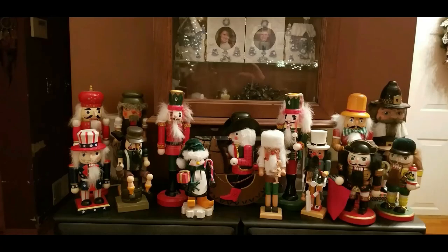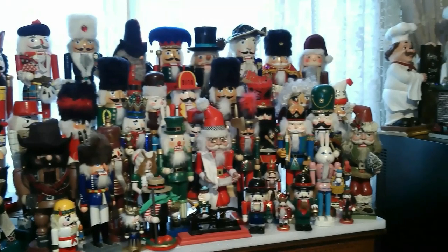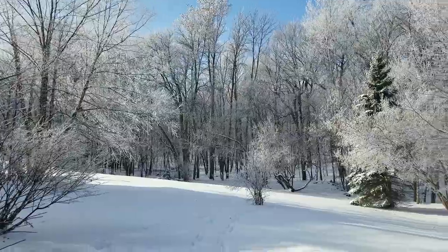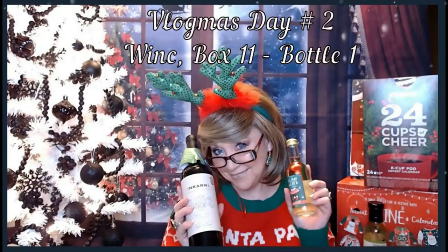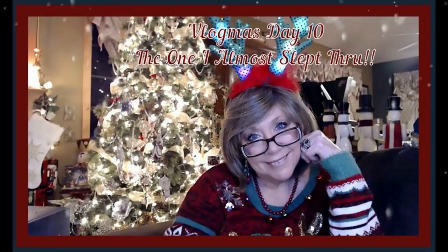It's time for Vlogmas Day 11! I'm Nancy and welcome back to Vlogmas number 11. We are moving right along.